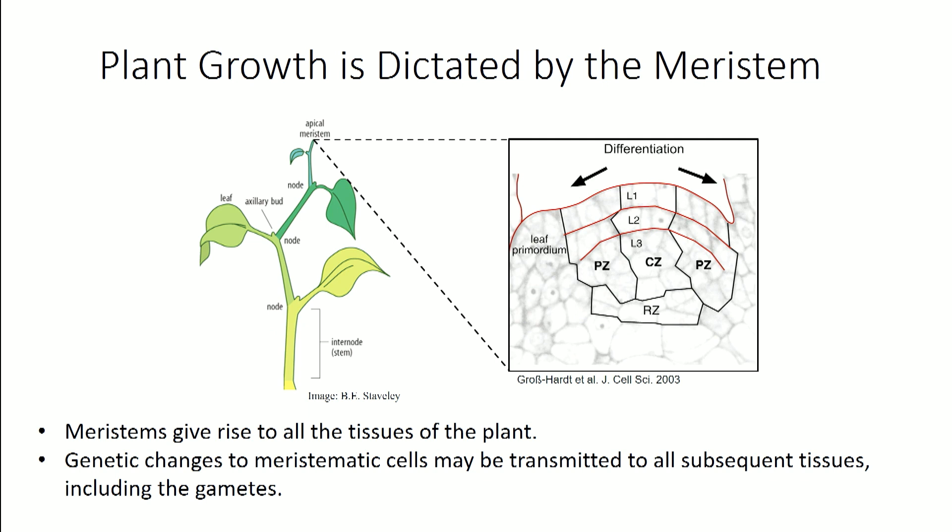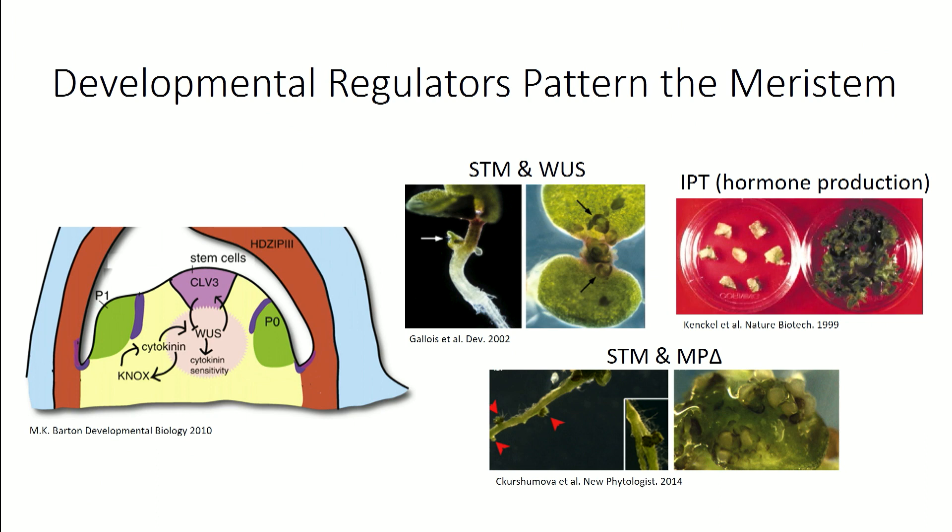I need to introduce you to the meristem. This is a stem cell niche at the apex of the plant and at the side nodes. The meristem divides and responds to a number of external and plant-derived signals, and it divides to produce the leaves, the flowers, and the seeds. These stem cells respond to factors like CLV3, and WUS — WUSCHEL — is a transcription factor that maintains the stem state of these cells. It also responds to plant hormones like cytokinins.